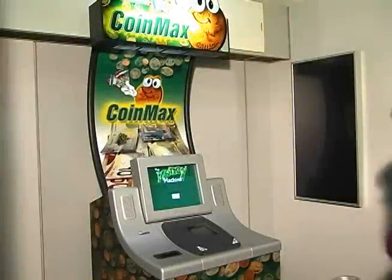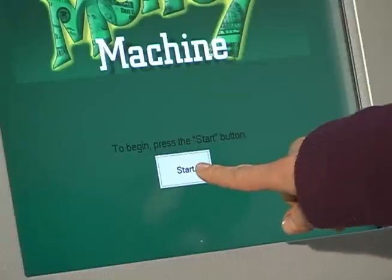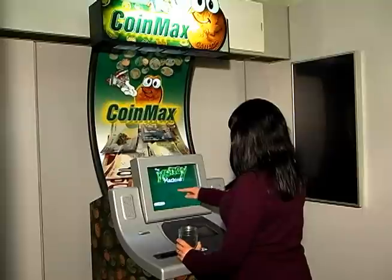Bring your container of coins to one of our Cash4Coin locations. To begin, press Start located on the main screen. Press Transaction Fee to accept and begin the transaction.